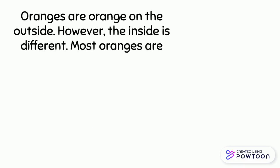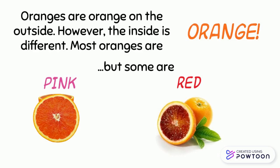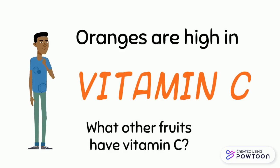Oranges are orange on the outside; however, the inside can be different. Most oranges are orange, but some are pink or red. These are called Cara Cara oranges and blood oranges. Oranges are high in vitamin C.